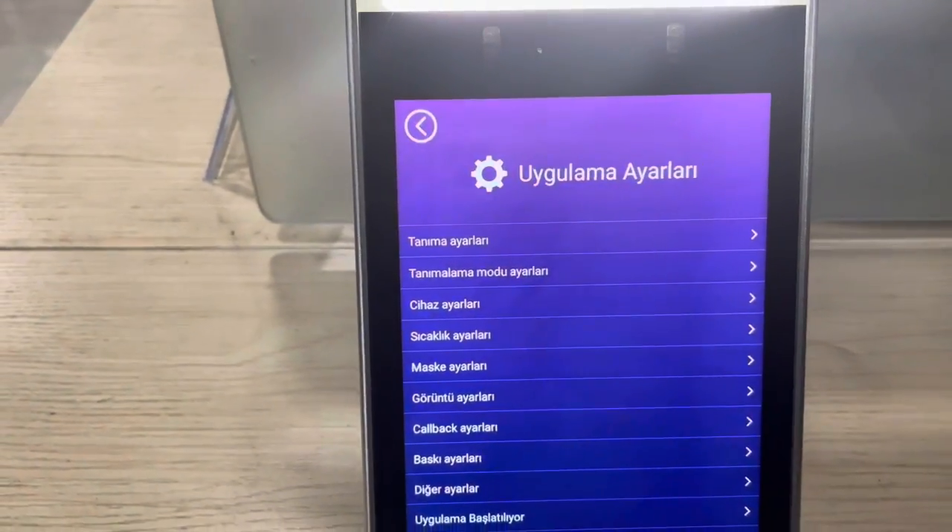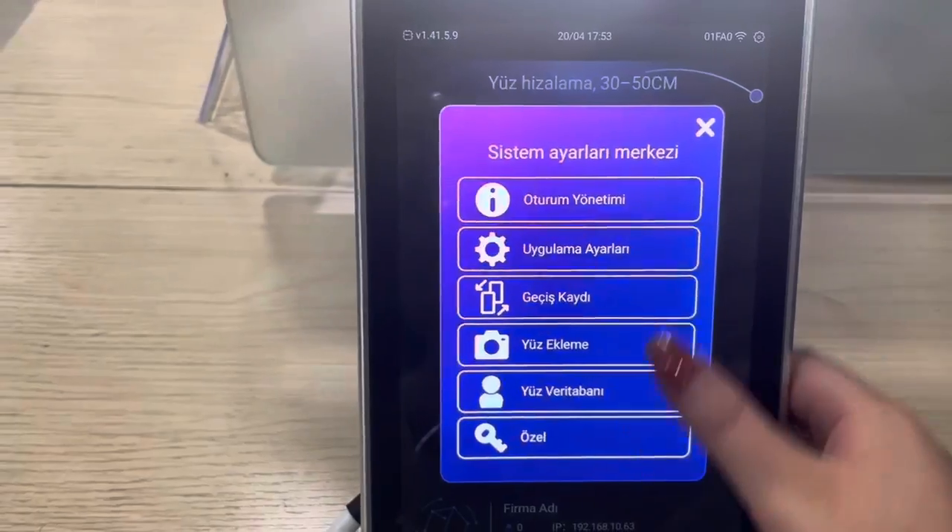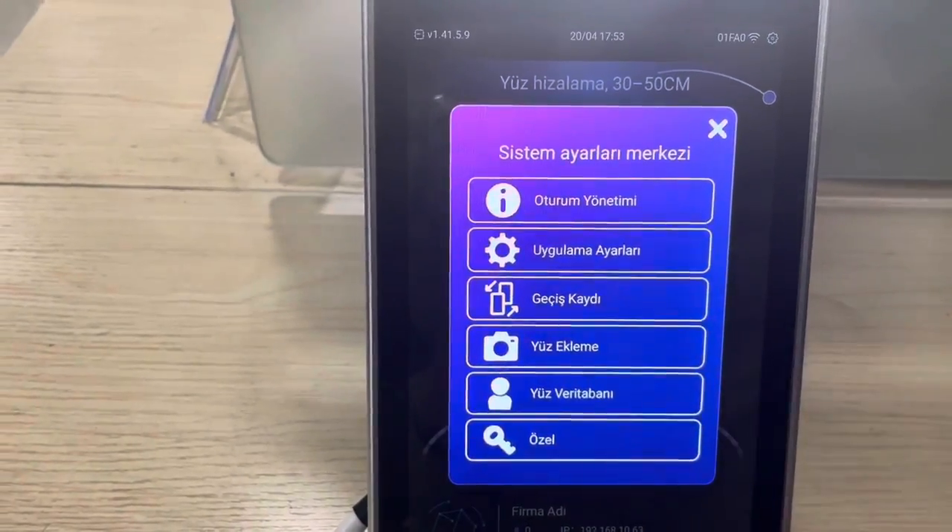There are many settings here. And you can also add a face here.